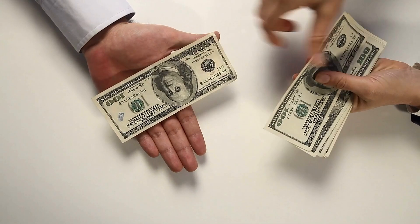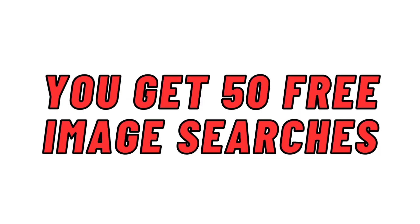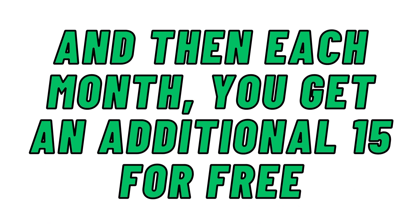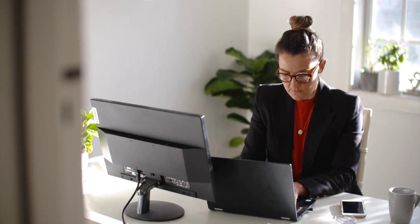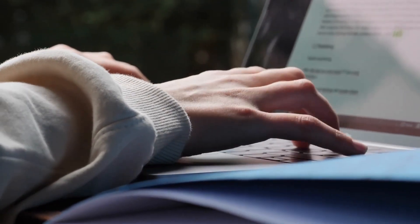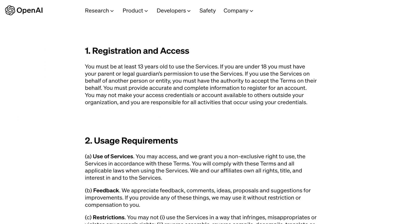The third thing I thought about was cost. With such powerful technology, I assumed it would be expensive, but I was pleasantly surprised to find it's completely free. When you first sign up, you get 50 free image searches, and then each month you get an additional 15 for free. I even tested it by creating multiple accounts and was able to get multiple free image searches each month — DALL-E didn't stop me and I couldn't find anything in the terms of service against it.